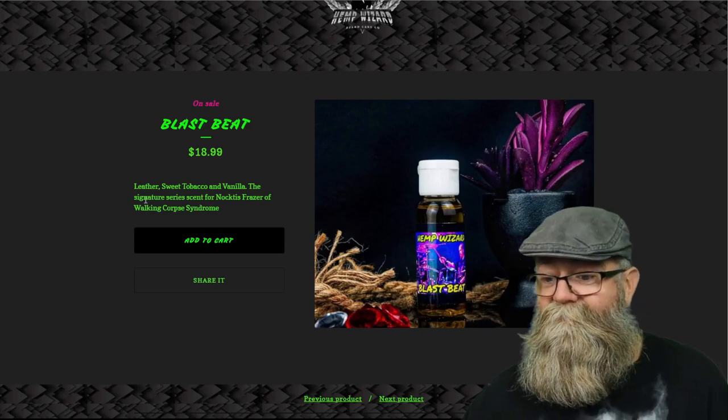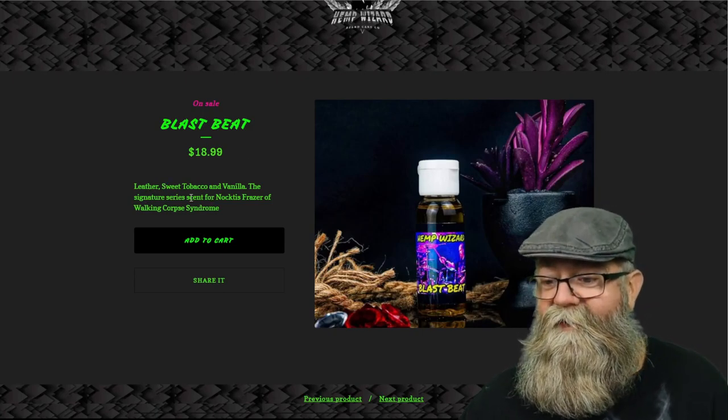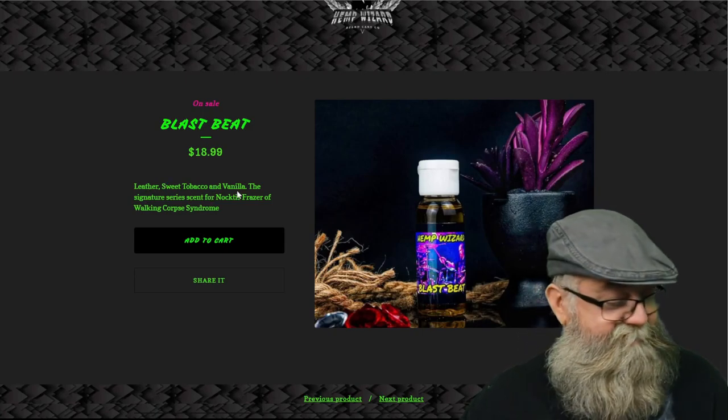The last one is Blast Beat, which is leather, sweet tobacco, and vanilla. This is another good mixture — I get all three of those. I get the sweet tobacco a little bit more than the leather, but I do get the leather in there, and the vanilla really ties it all in. Really awesome scent, very well mixed.